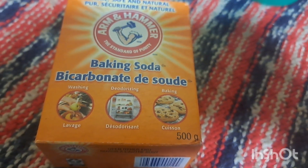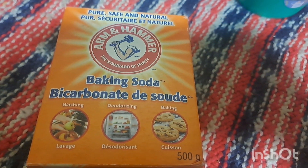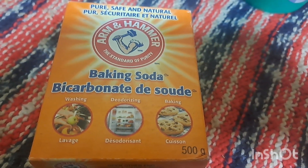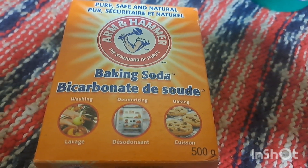Speaking of the volcano, I got this 500 gram Arm & Hammer baking soda for $1.75. I already have a large bottle of vinegar, so this will come in handy — he loves doing the volcano experiments.